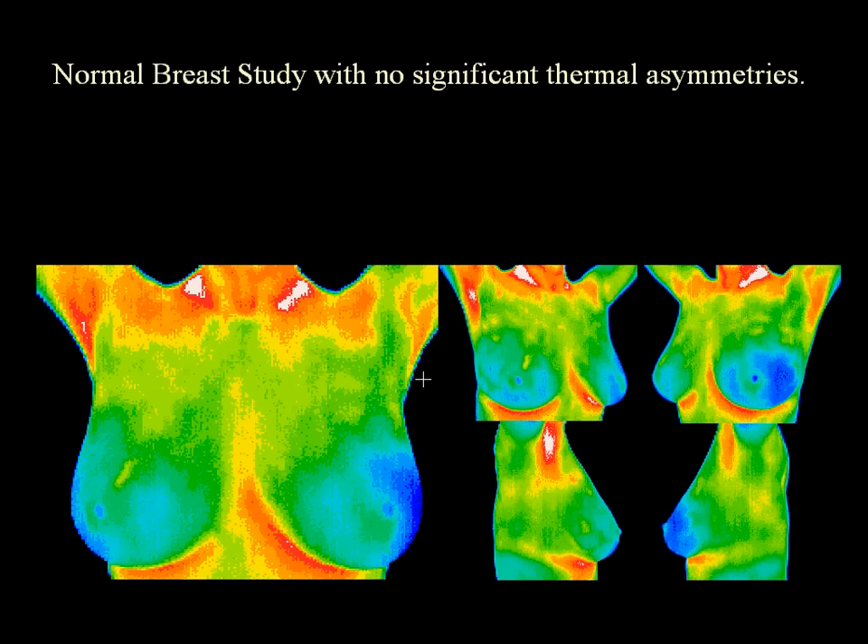Digital Thermography of the Breast takes only 5 minutes and is a valuable tool for alerting your doctor to changing conditions in your breast way before it becomes apparent on physical exam or mammogram.